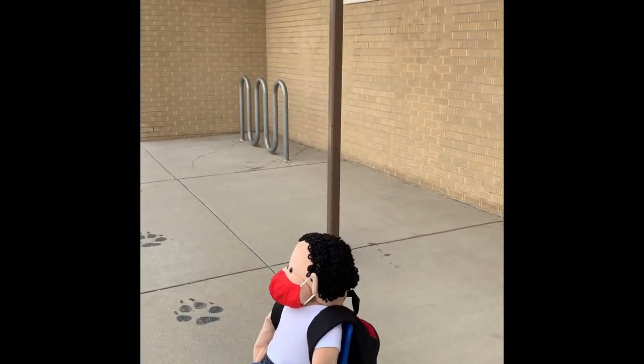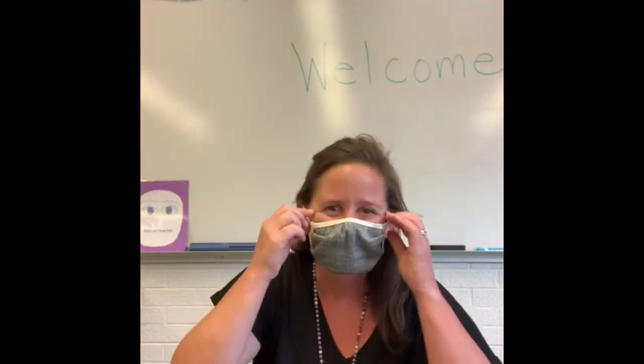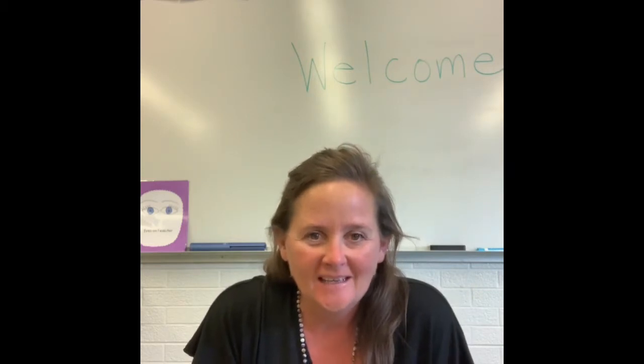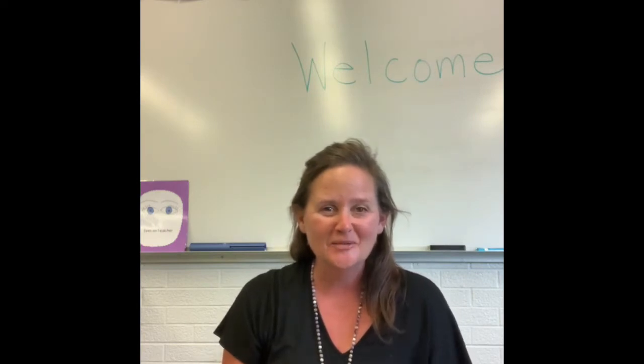He's gonna get in line, say goodbye to his family, and take a walk to the front door and into school. Hi, kiddos! I thought I'd take you for a quick tour of our classroom that you get to play in on Monday. I'm so excited. It's been so great meeting all of you at your drive-by orientations with your grown-ups.